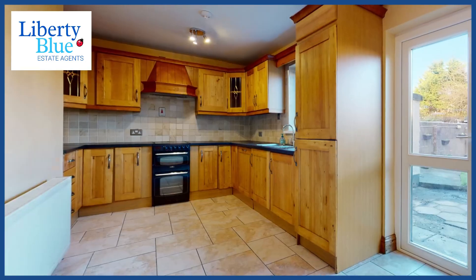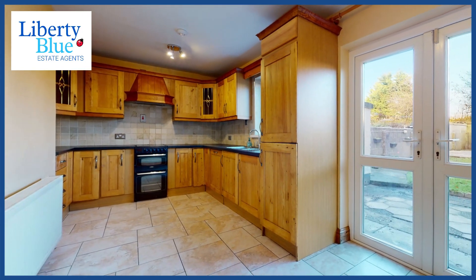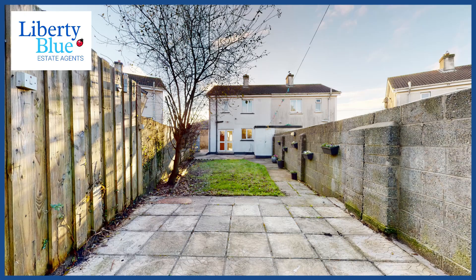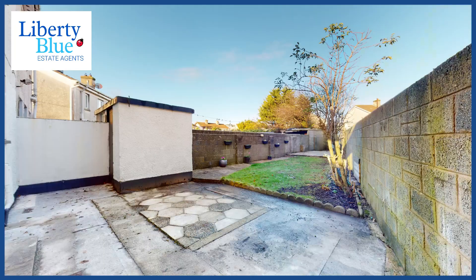Now we're moving into the kitchen diner. What I like about this kitchen is all the appliances can be integrated, so they're completely hidden away. The kitchen overlooks a long back garden with two patio spaces and a lawn space. We also have a shed, ideal for storing those garden tools and the lawnmower.